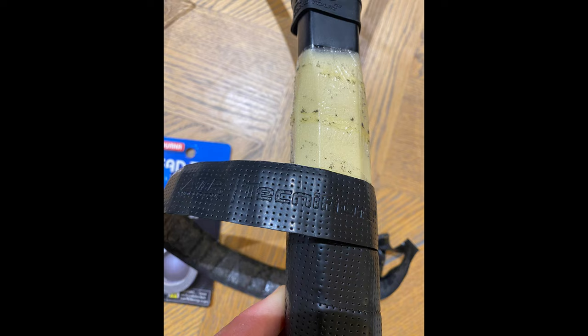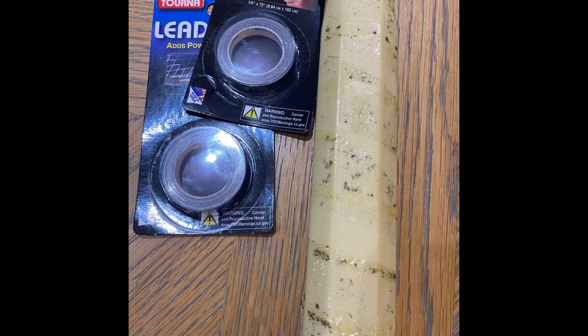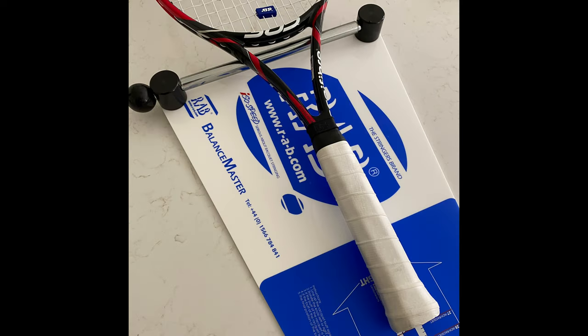His reported weight is 350 grams, so I set about adding a lot of weight to the racket to take it close to his specs. Knowing that Medvedev used to play with the Wilson 6.1 95, which is notoriously head-light, I elected to put most of the weight — actually all of the weight — onto the handle, under the grip, to make it exceptionally head-light.